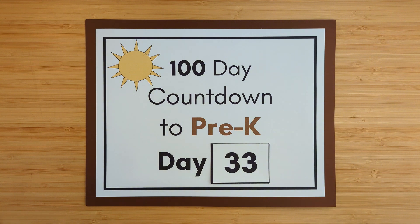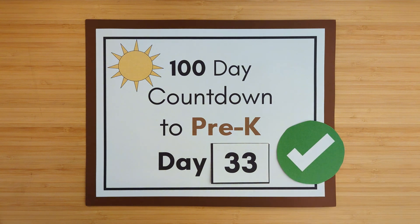All right, day 33 is done. Good job, see you next time!